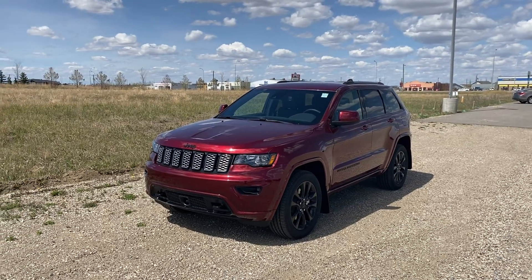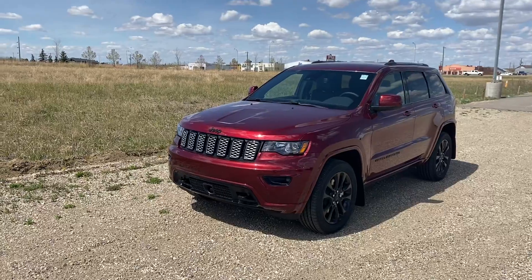Hey there, Lucas here from Strathmore Dodge. Just wanted to do a quick video walk around on a new unit that came in.